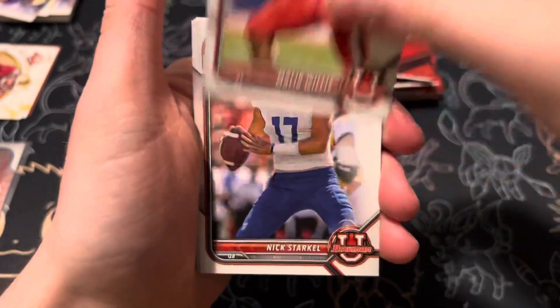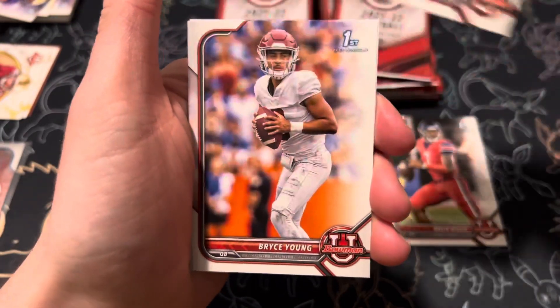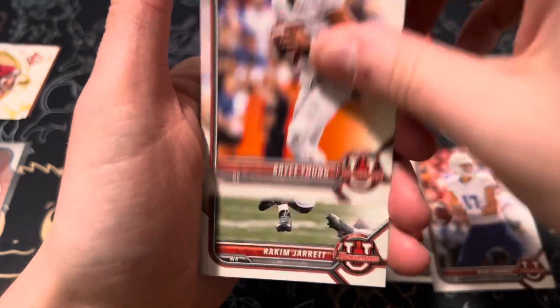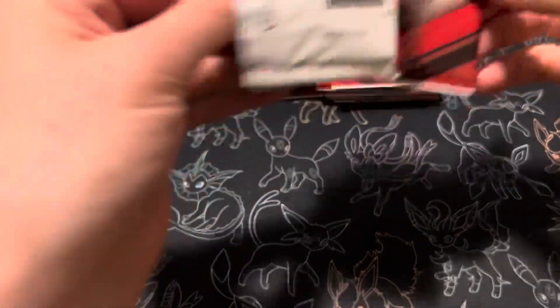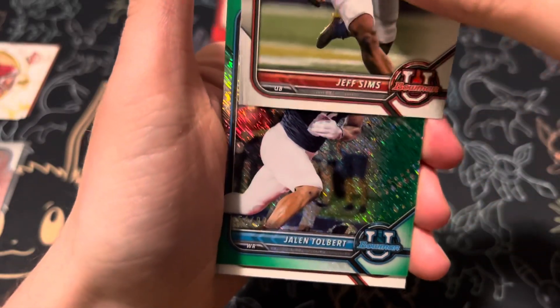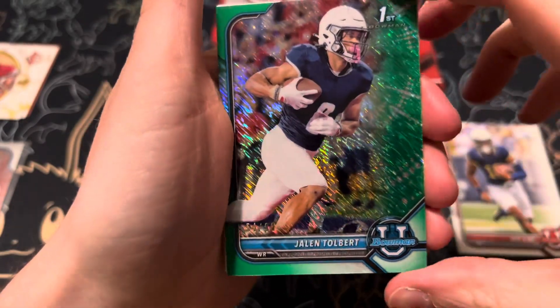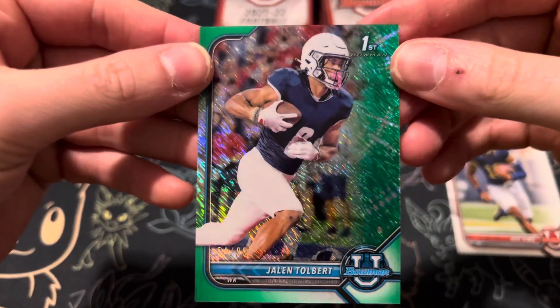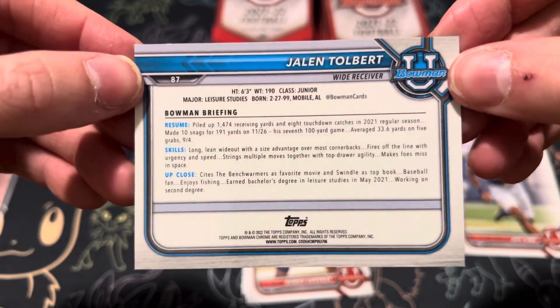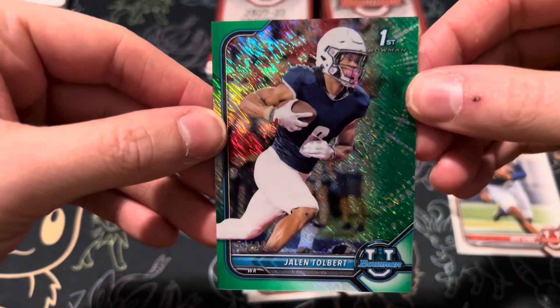Malik Willis, first Bowman. Nick Starkle. Bryce Young, first Bowman. And Rakim Jarrett. Jeff Sims. And then we have a refractor here of Jalen Tolbert, wide receiver. Unfortunately I'm unfamiliar with the parallels, so apologies there — cool looking card.